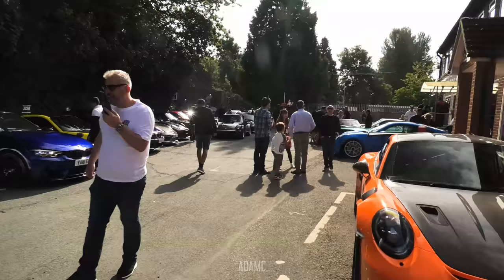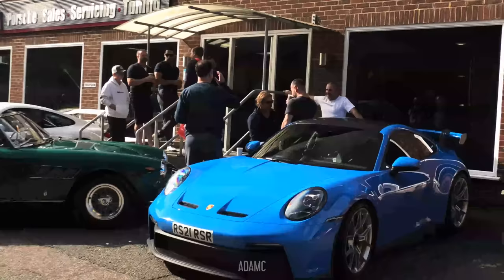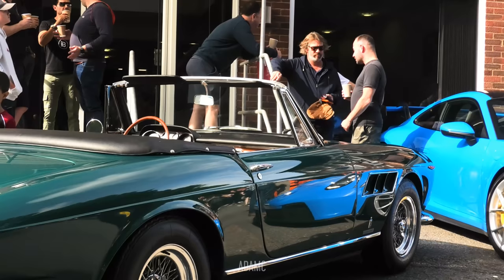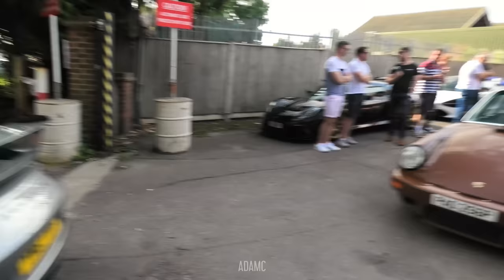I've just heard that a bit of a celebrity has just arrived in his Ferrari. We have Mr JK from Jamiroquai popping by. Jay has arrived in his gorgeous 275, and he is sat down having a drink next to it, chatting to the guys at JZM. What a turnout we've got today.